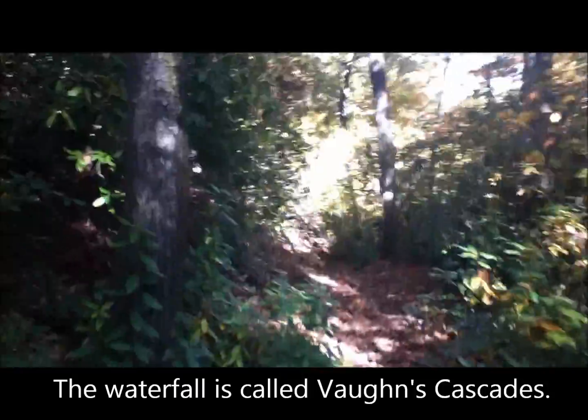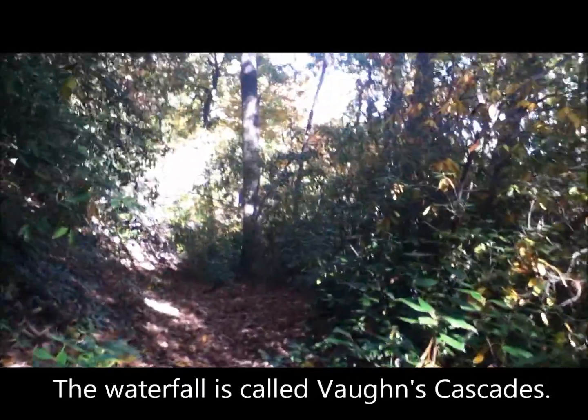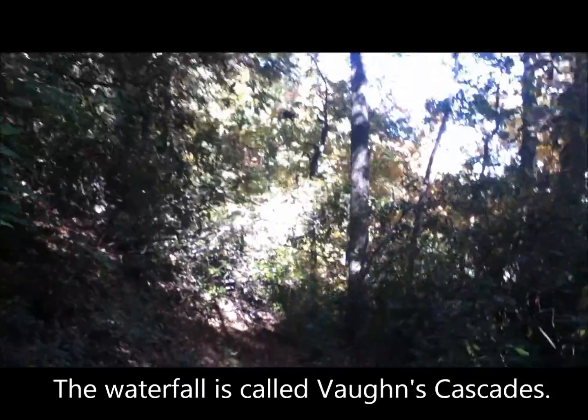If anybody knows what the name of the waterfall is down here on the inside Blue Wall trail, please send me a message on YouTube and let me know, because I am really not sure what that waterfall is. We are about a mile past the trailhead and heading downhill. I am trying to be real careful holding the camera and keeping my balance. I am so glad we didn't have to come up this. It is almost like that waterfall hike.